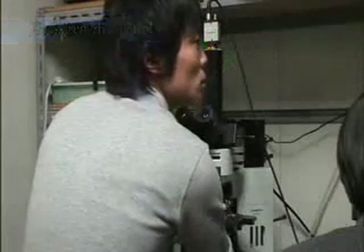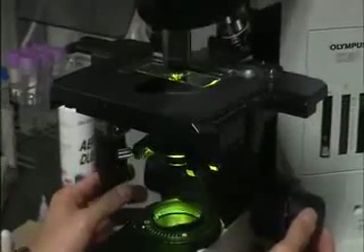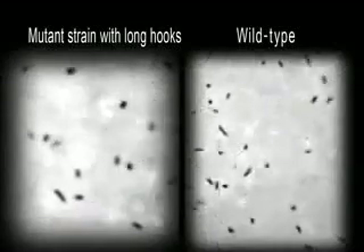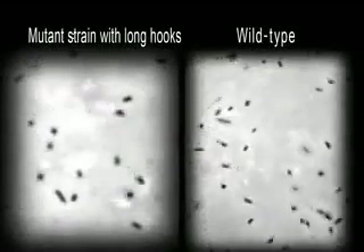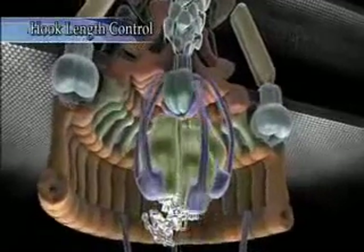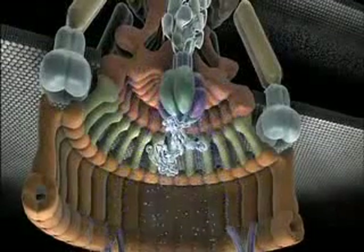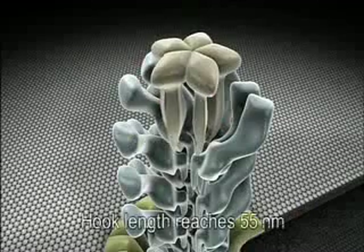While there is a large variation in the length of the flagellar filament, the length of the hook is almost constant at 55 nanometers. Mutants with hooks longer or shorter than 55 nanometers cannot swim properly. So how then do hooks have the predetermined length of 55 nanometers? The mechanism that determines hook length is as follows: hook protein molecules are efficiently exported, and the hook becomes nearly 55 nanometers in length.